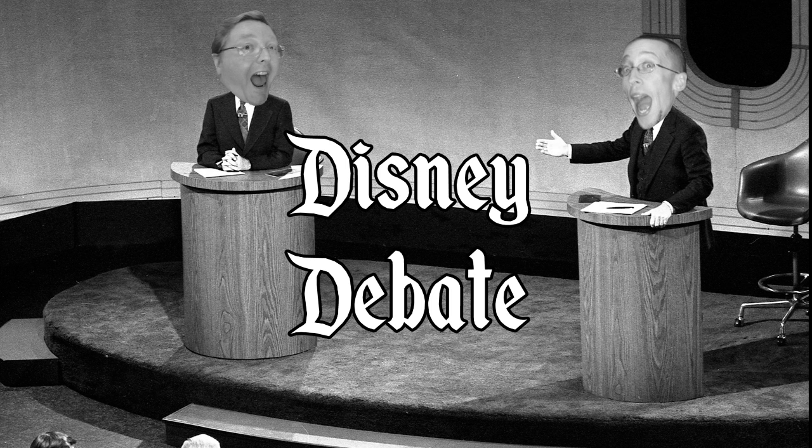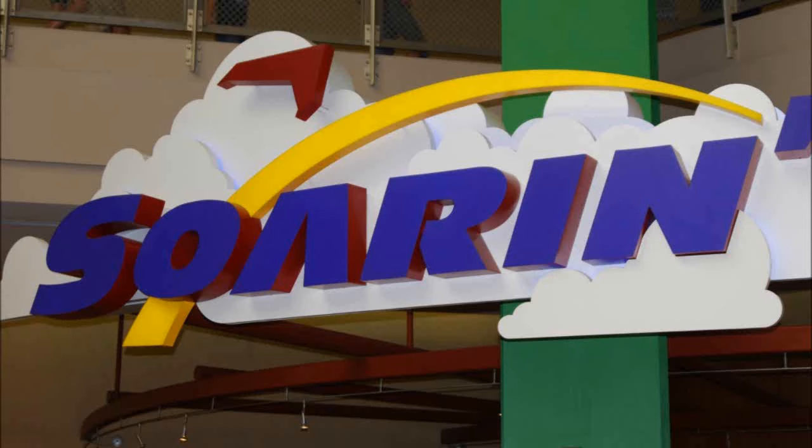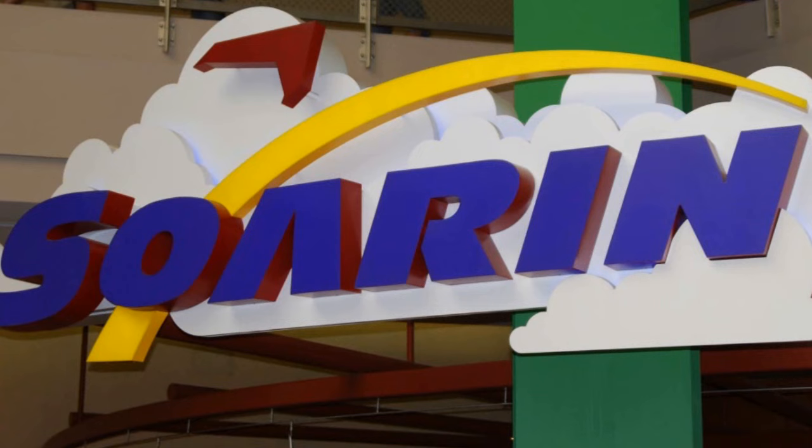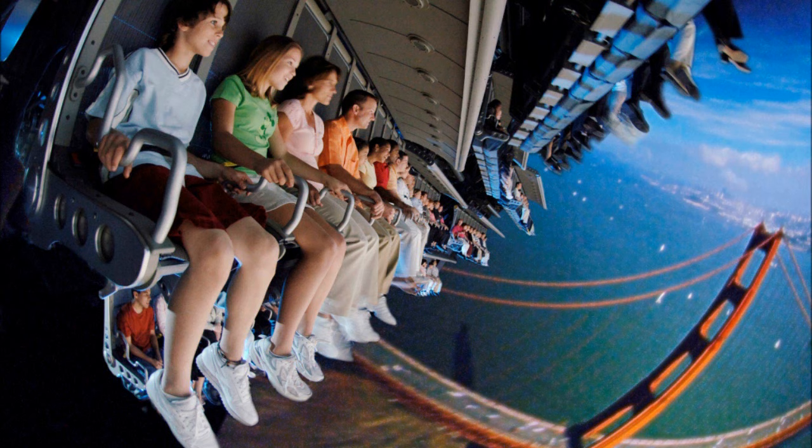We've talked about this in private a few times, and I think we probably need to air this in public now. I really like Soarin'. And I really don't. I think we're going to have to get this out in the open. So what about Soarin' do you like exactly? All right, let me try — I'll speak very slowly and use small words.